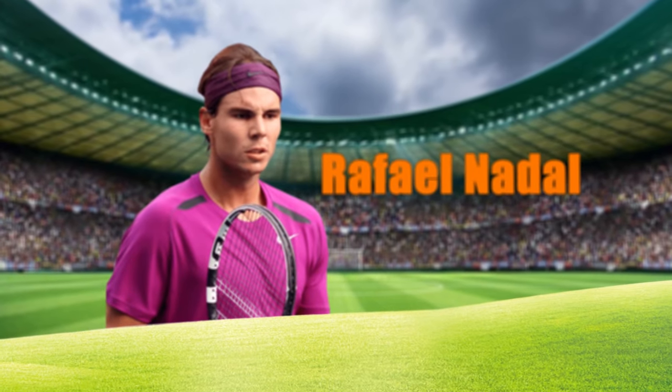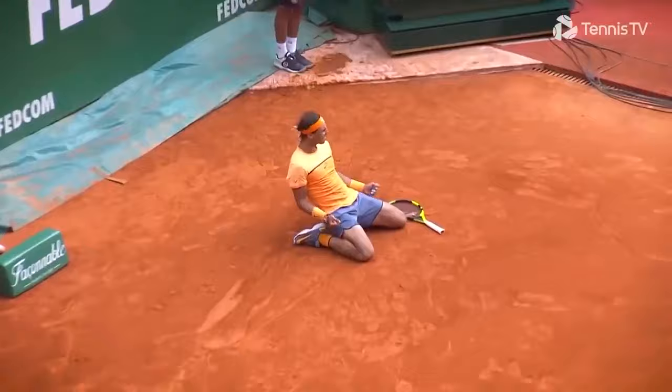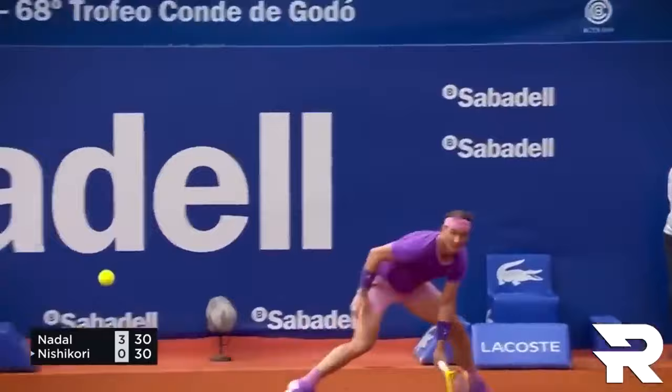Rafael Nadal is truly the king of clay. But what gives him such mastery on this surface? Is it his brute strength? His speed and agility? His tactical genius? Let's uncover the secrets behind Nadal's clay court dominance.